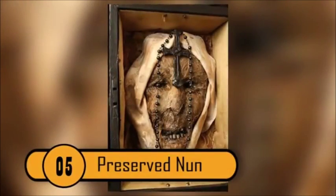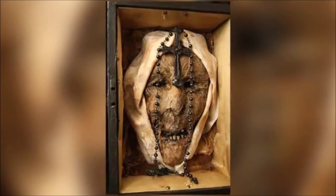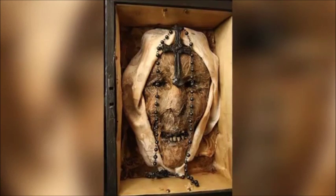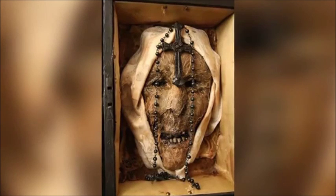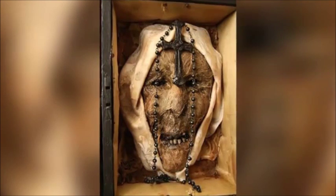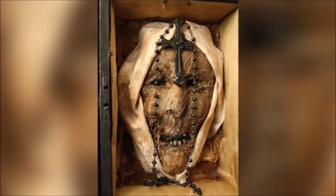Preserved Nun — This photo of the dismembered head of an alleged possessed nun is up there with the other scariest photos circulating on the internet. The rosary wrapped around the mummy's head is a testament that some things should still be feared, even when dead.